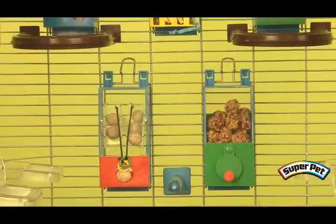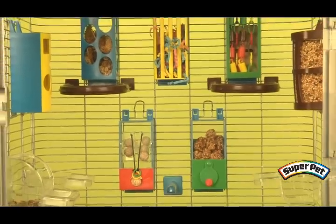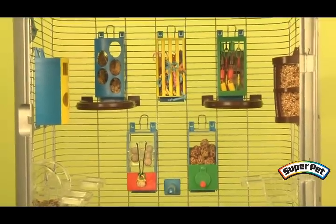And most important, the Habitat-Defined Cages include a one-of-a-kind enrichment wall designed to keep your small parrot engaged and enriched.